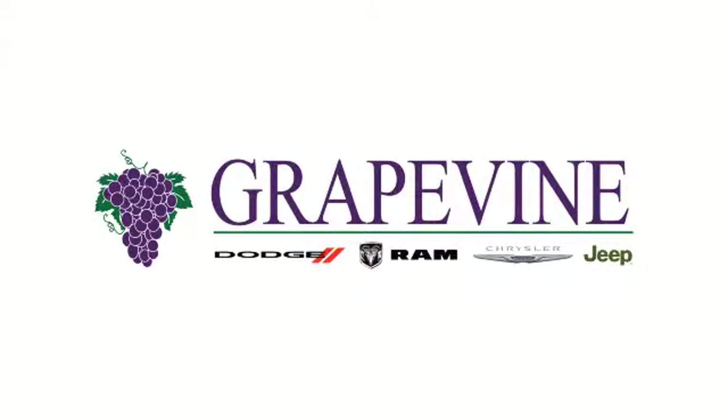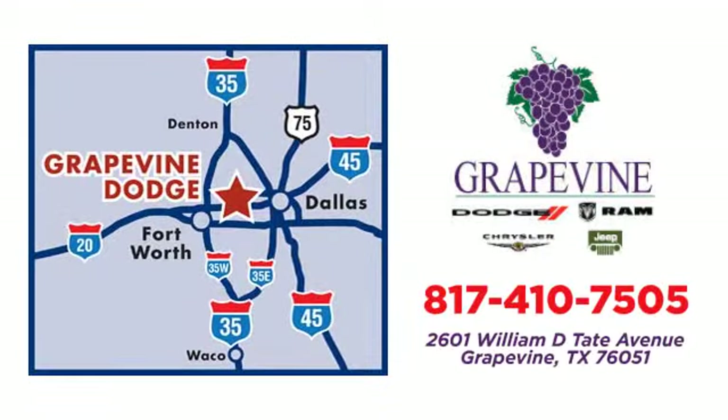Grapevine Dodge Chrysler Jeep Ram. Call or stop in today. We're conveniently located at 2601 William D. Tate Avenue in Grapevine, Texas.